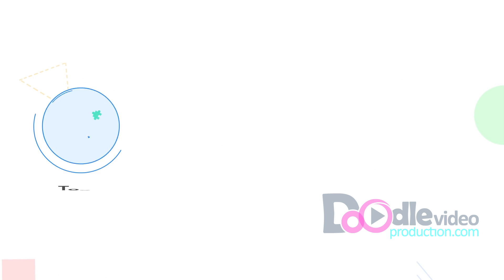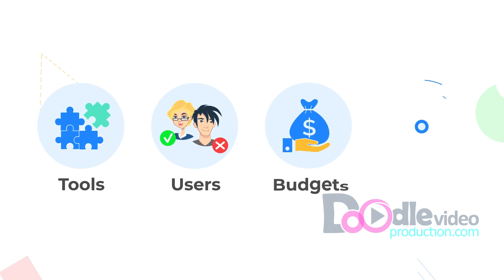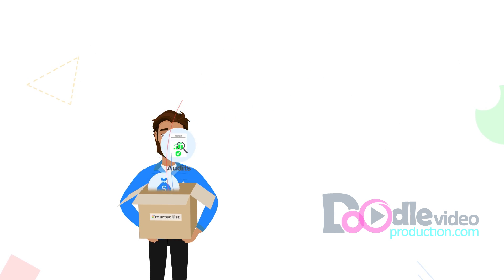Whether you're integrating new tools or dropping old ones, onboarding or offboarding users, control budgets or perform audits, MarTechList provides one centralized place to make things easy for you.